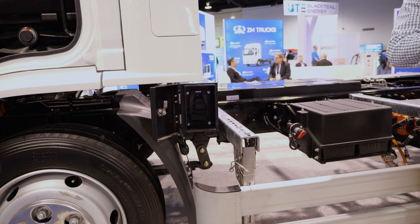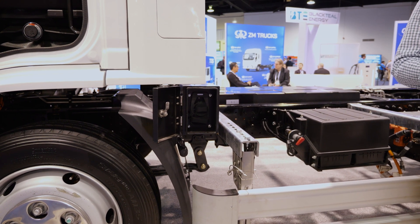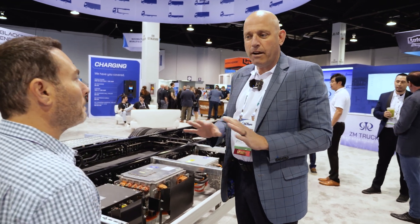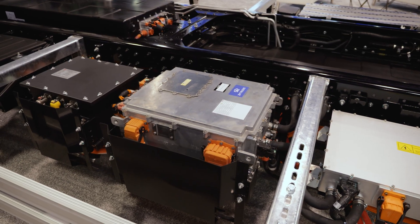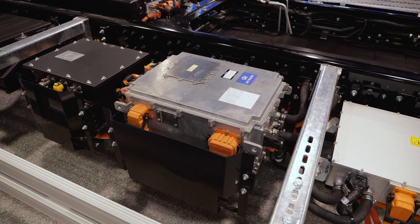It's also bi-directional, so you're ready to go V2G — vehicle to grid. Here you have what they call the power distribution module. We have dual EPTOs on every chassis, so if you want to upfit with an air conditioner, it's plug and play — 600 volts and you're good to go.